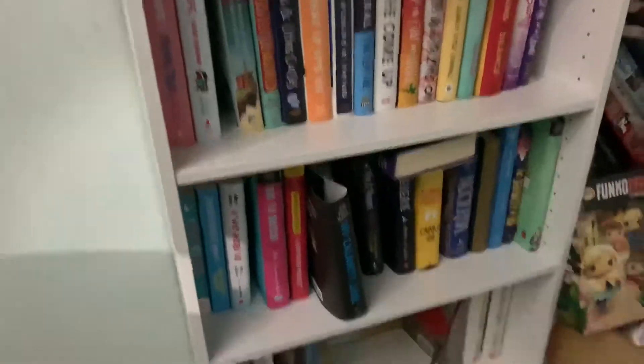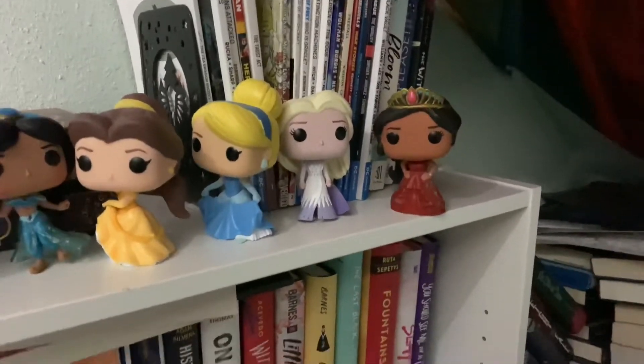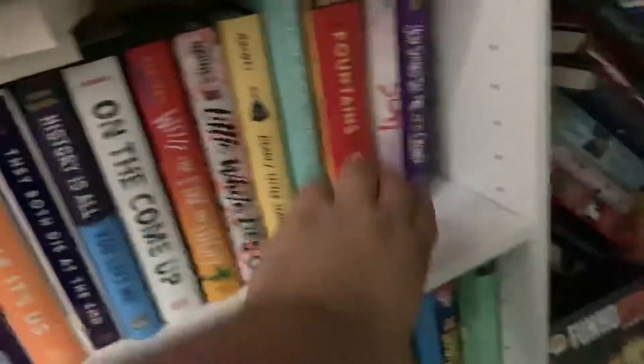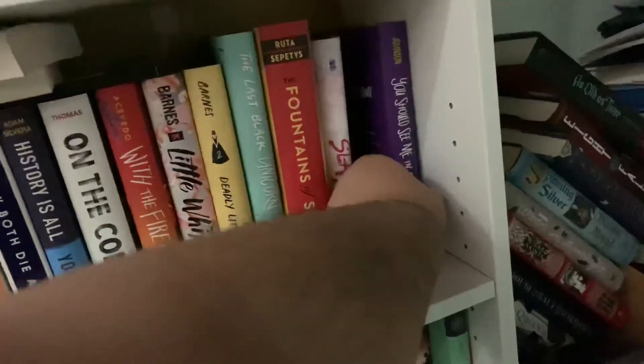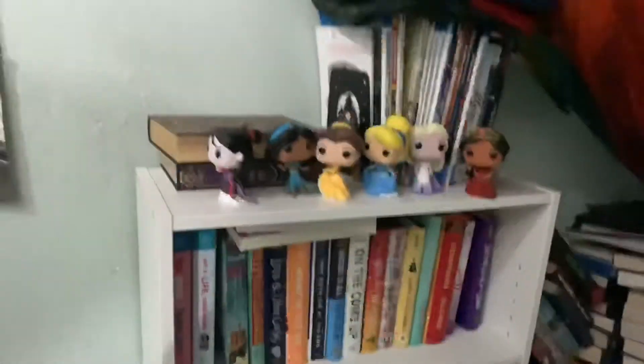This is my romance and contemporary — my miscellaneous bookshelf. I do have comics up here, and my Disney Princess Funkos: Mulan, Jasmine, Belle, Cinderella, Elsa, and Elena of Avalor. I've got books like Red, White & Royal Blue, Get a Life Chloe Brown — which I love — Slay, and a couple others. Those two might be in my top ten books of the year. I try to keep my bookshelves organized by the themes and vibes the books give off. I know some people do rainbow shelves but I don't think I have the mental capacity for that.